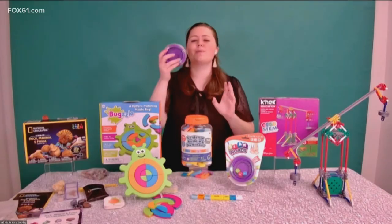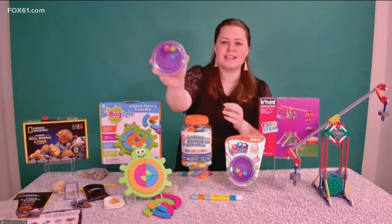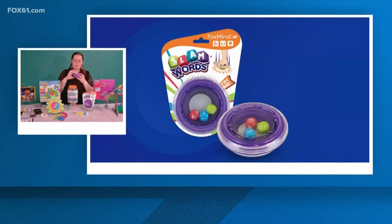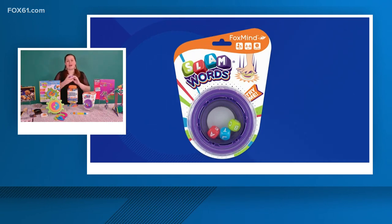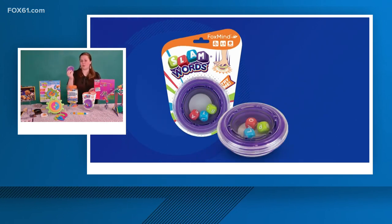We want to get to the last two before we run out of time. We love when we can turn learning into a game. This is a simple premise but really fantastic for practicing vocabulary — it's called Slam Words. You have three dice, you shake it up, slam it down, and whatever three letters are facing up, you have to come up with a word that includes those three letters. So with B-A-T, you could say bat or tabs. If you can't think of a word, you're out. If you do, you pass it to the next player. It's only one piece, super affordable and portable — great for travel.